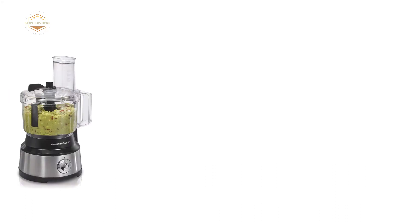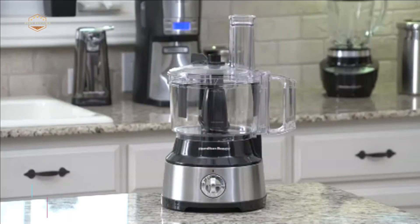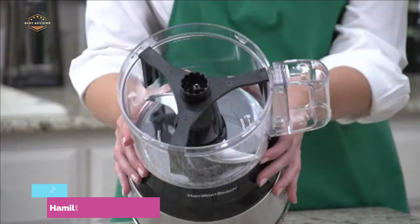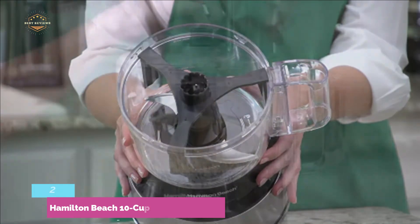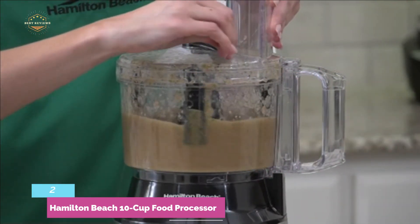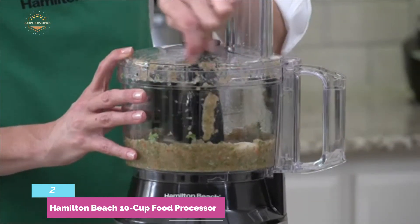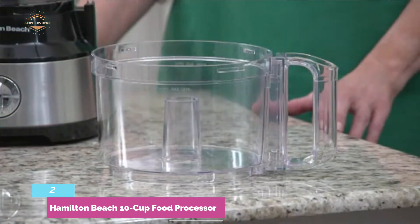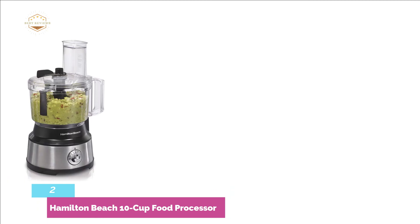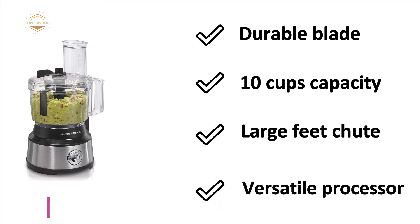Number 2 in our list is the Hamilton Beach 10-Cup Food Processor. Designed with a stainless steel S-blade for multi-purpose use like mixing, chopping, pureeing, and so on. With a powerful 450-watt motor with 2-speed plus pulse, this food processor can perform quickly. Its 10-cup bowl is large enough for most jobs, and the size is small enough to fit in any cabinet. The most important features are: durable blade, 10-cup capacity, large feed chute, and versatile processor.